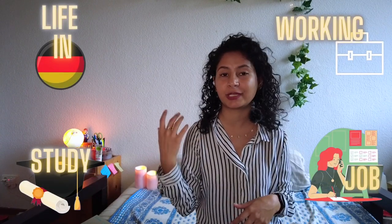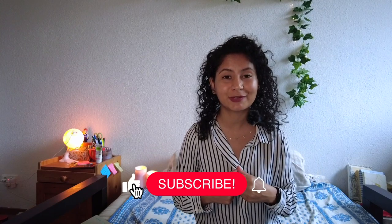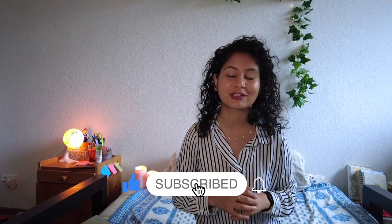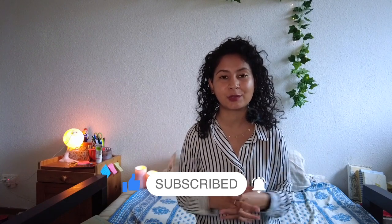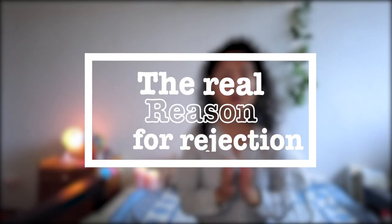Hey guys, welcome back to my channel. If you don't know me, my name is Shraddha and I make YouTube videos related to Germany — about studying, working, job searching, and living in Germany. If you're interested, please consider subscribing and hitting the notification bell. Now let's talk about the real reason why you're getting rejection from German universities.